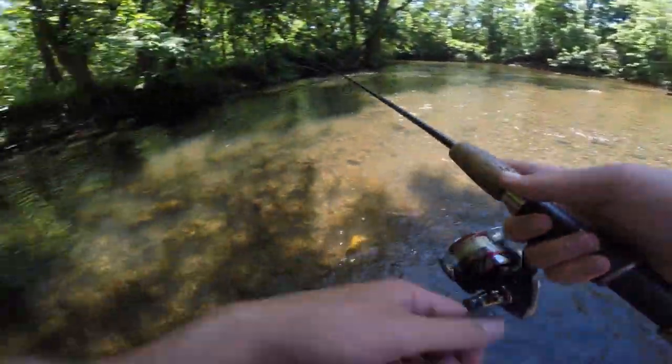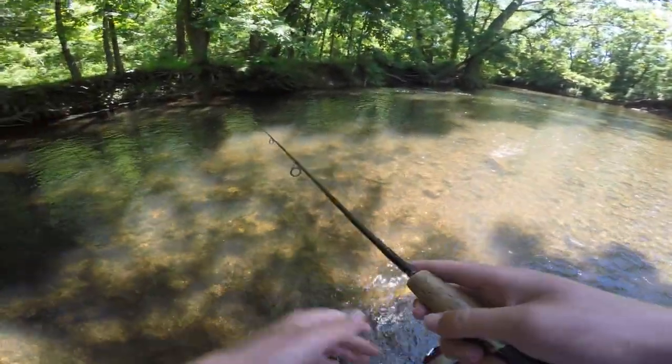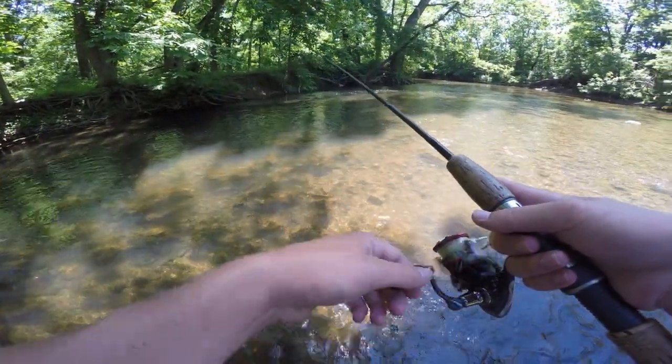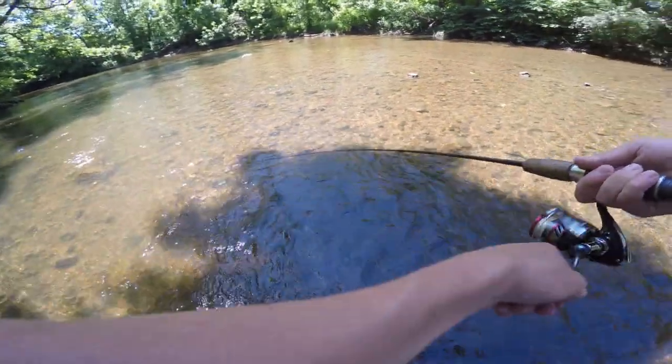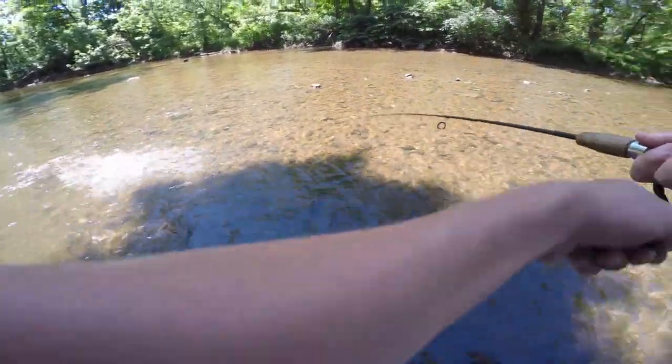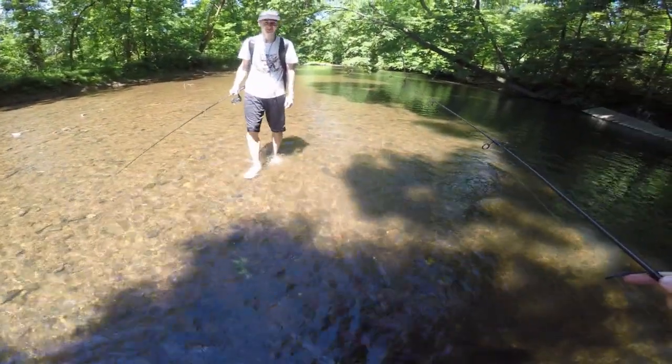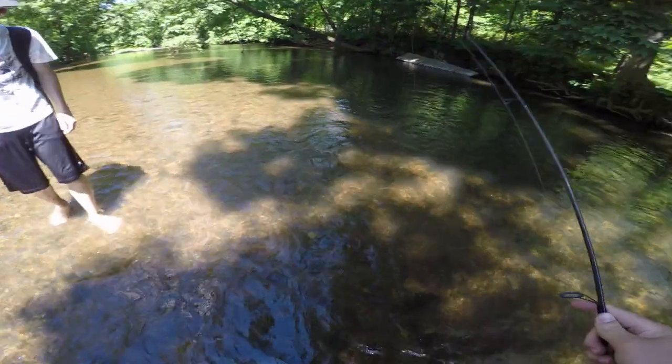Oh, I just had one pop at it right on the surface — I don't know if you guys saw that on camera but it was right in here. Yep, he got it! What is that? Oh, it's a trout — oh, it's gone.